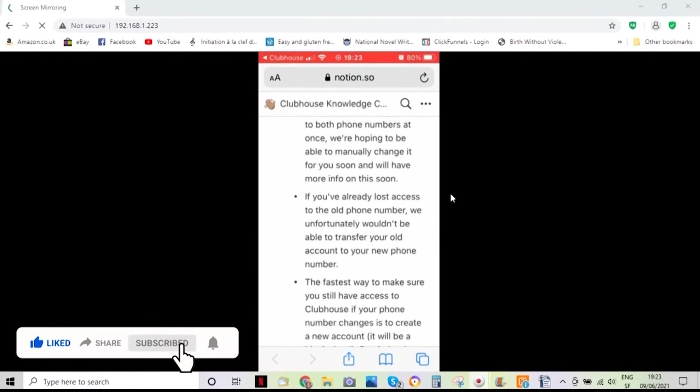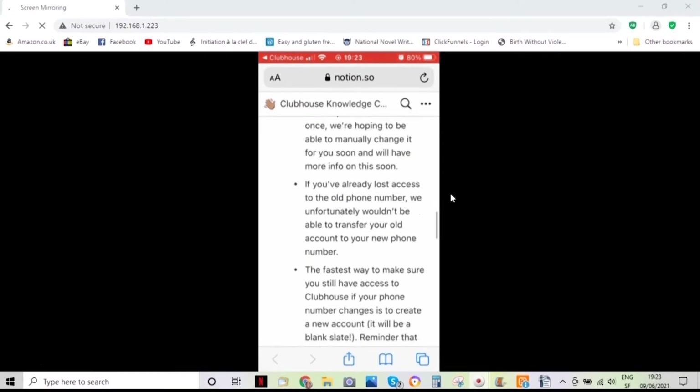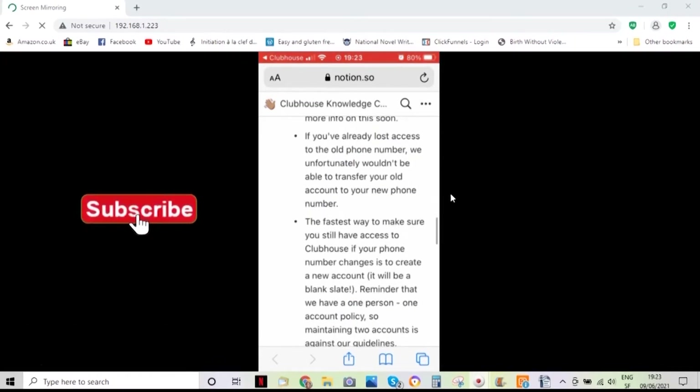If you have lost access to the old phone number, unfortunately the only thing you can do is just start a new account.